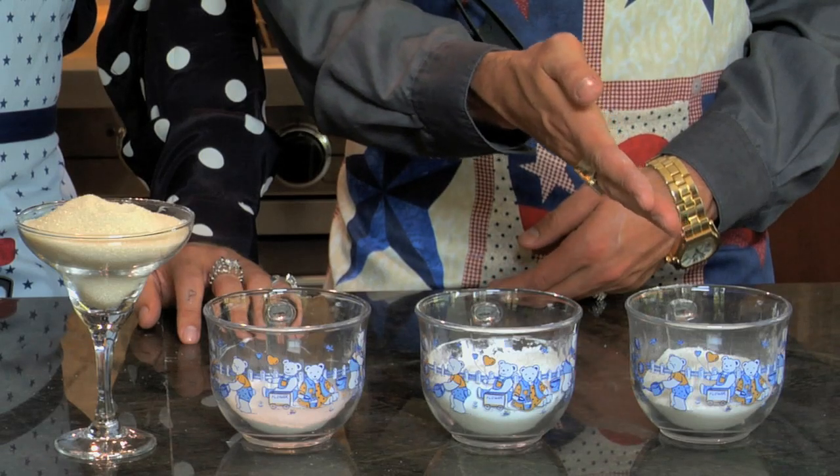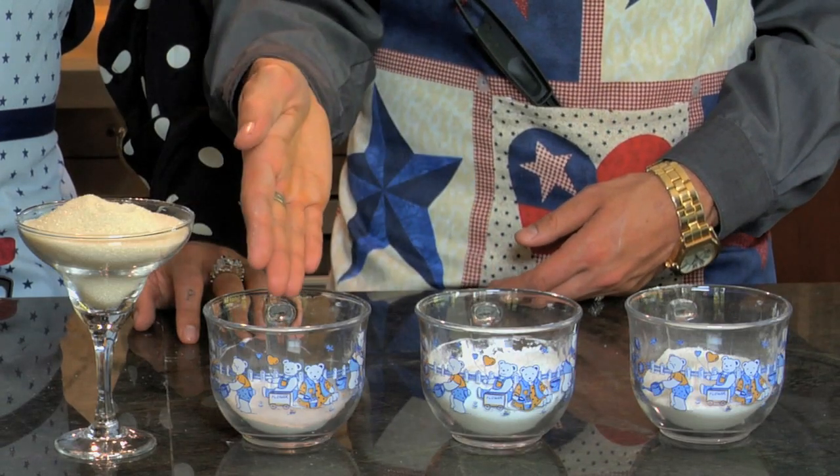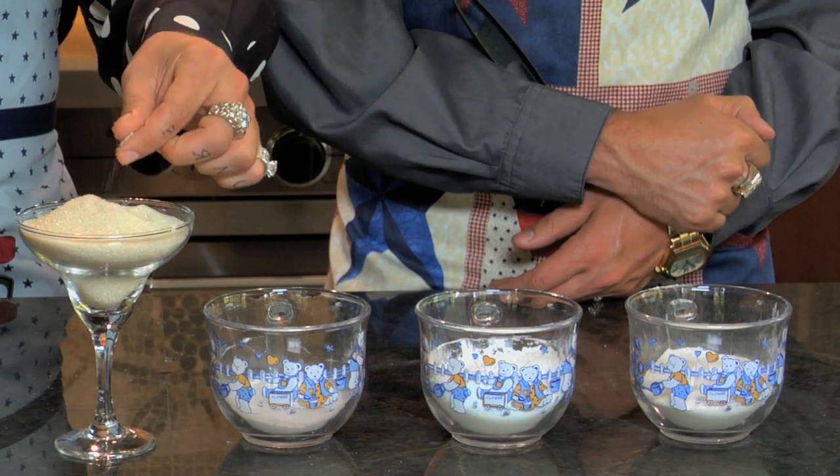We have baking soda, flour, starch. And the most important ingredient, pure 100% Colombian sugar.